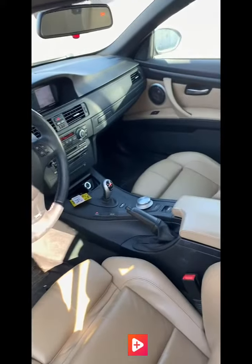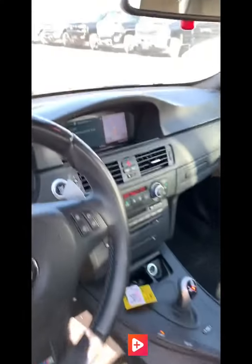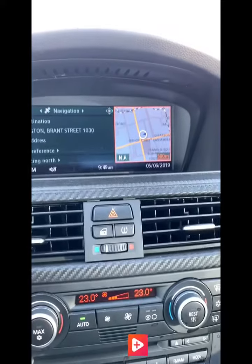Inside the car here, beautiful tan leather interior in the rear which goes all the way through the back seats. It does have heated seats and navigation as well.